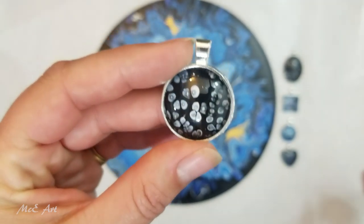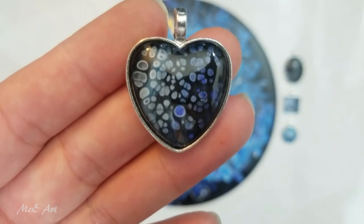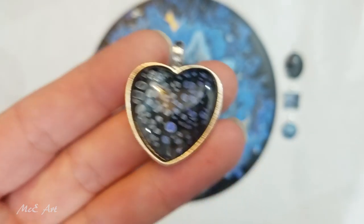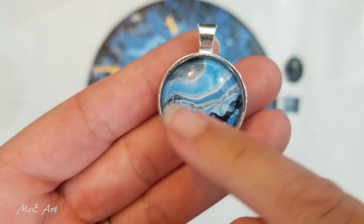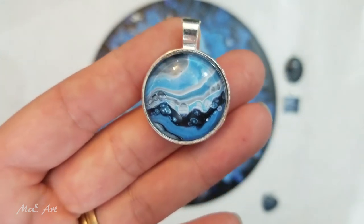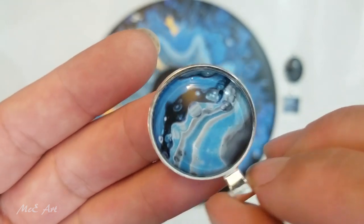They're all cool — I like all of these, they're quite funky. Normally there's one that I'm like 'ah, not really,' but all of these have come out beautiful. That one to me looks like waves on the ocean with a bit of sky in the background and a big black cat cloud. But of course, with any of the round ones, you could have them any way around you wanted.